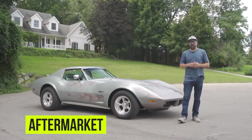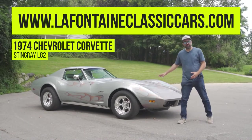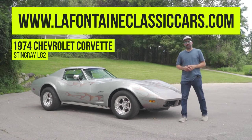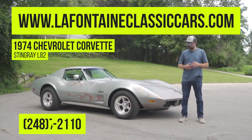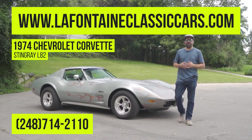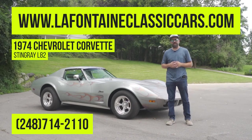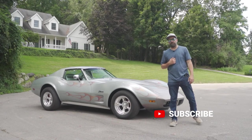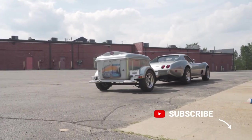Thanks for watching this video on our 1974 Chevrolet Corvette Stingray L82. If you have any more questions, feel free to give us a call at 248-714-2110. If you'd like to check out the rest of our inventory online, you can find it at www.lafontainclassiccars.com. We do ship nationwide as well as worldwide. If you liked this video, feel free to give us a like and subscribe.